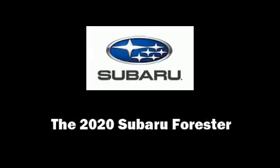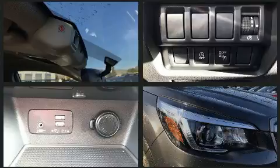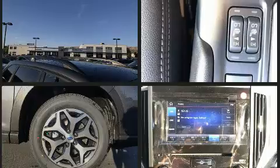Introducing the 2020 Subaru Forester. Under the hood you'll find a four-cylinder engine with more than 170 horsepower. For added security, dynamic stability control supplements the drivetrain. All-wheel drive provides for safe passage regardless of road or weather conditions.